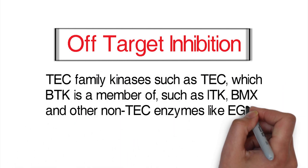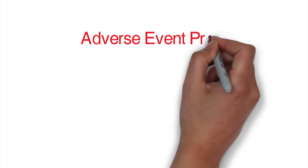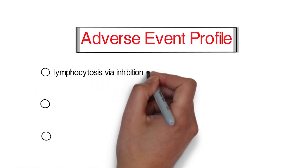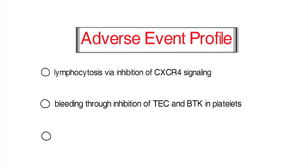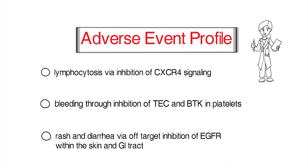These TEC family kinases include TEC, ITK, and BMX, as well as other non-TEC enzymes like EGFR. It is this off-target inhibition and importance of BTK and other pathways outside of BCR signaling which result in the well-documented lymphocytosis via inhibition of CXCR4 signaling, and also is why we see mild side effects with the drug, such as bleeding secondary to inhibition of TEC as well as BTK in platelets, and rash and diarrhea versus off-target inhibition of EGFR within the skin and GI tract.